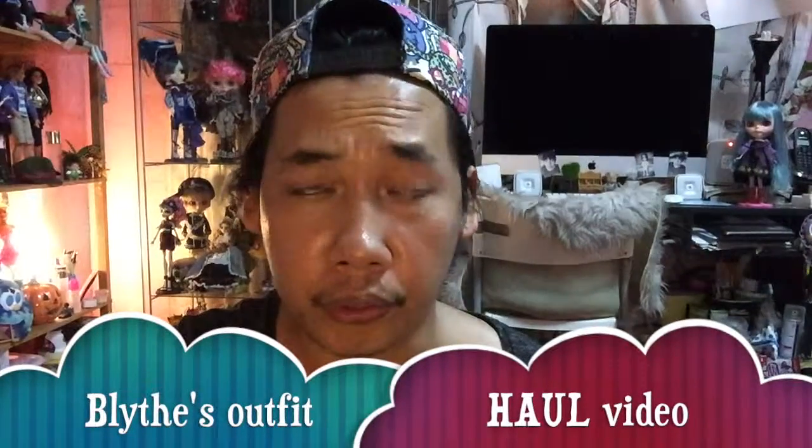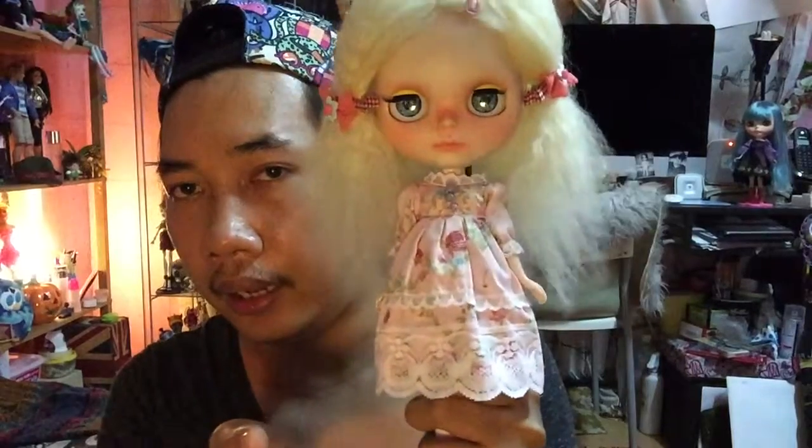Hi guys! Welcome to my next video. Today I'm not going to do an unboxing video — I'm going to do a haul video, or whatever you want to call it. I think the title already mentioned it. Today I'm going to do a haul video for my doll over here. Do you still remember her? This is Emily and she's now wearing her new outfit. I'm going to show you a lot more outfits that I got recently.